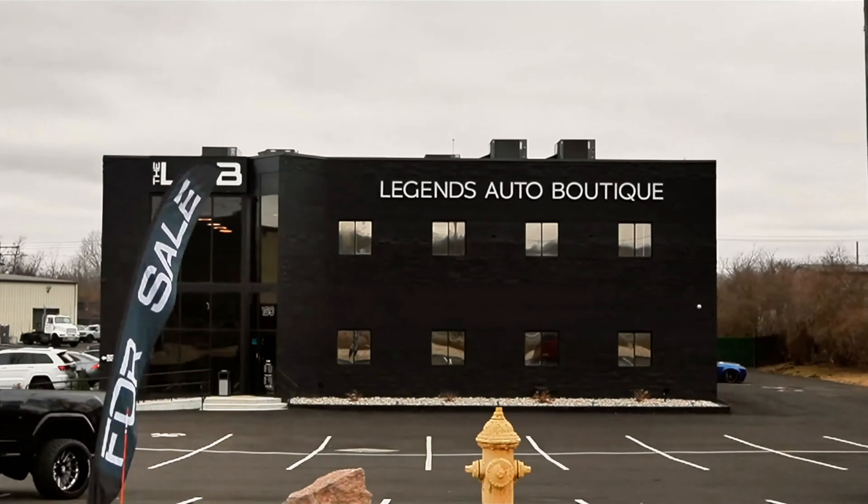What is up everybody? Welcome back to Valvetronic Designs. Behind me it's quite the spectacle and that's because we're here at the Legends Auto Boutique here in North Haven, Connecticut, one of the Valvetronic premier dealers in the New England area.